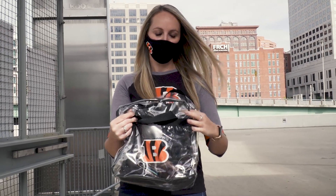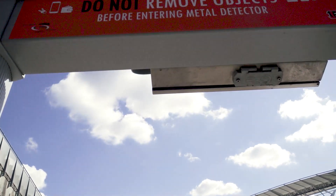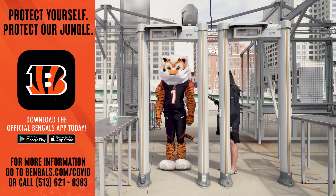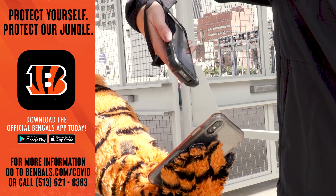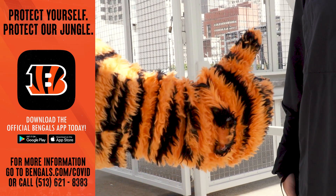Different from last year, you do not need to remove items from your pockets as you go through the metal detectors, so keep your items with you and keep moving. Tickets are all mobile this year in order to have touchless entry, so be sure that each person in your party has added their mobile ticket to their digital wallet on the official Bengals app.